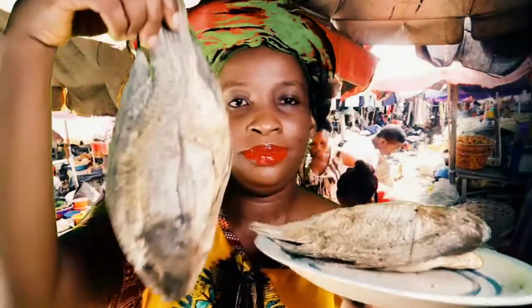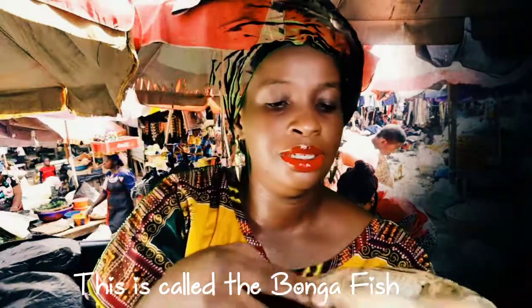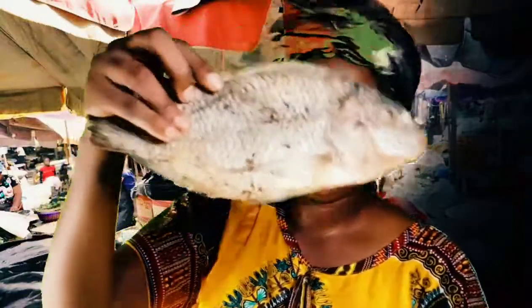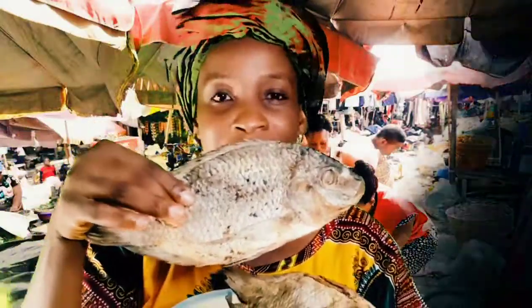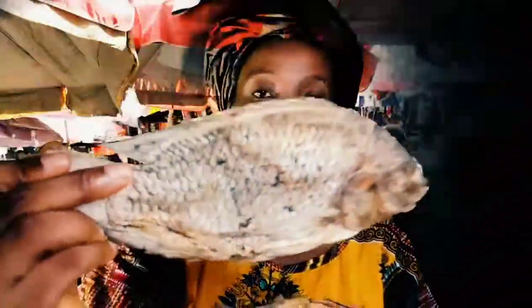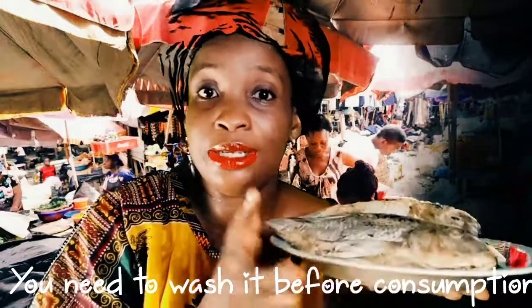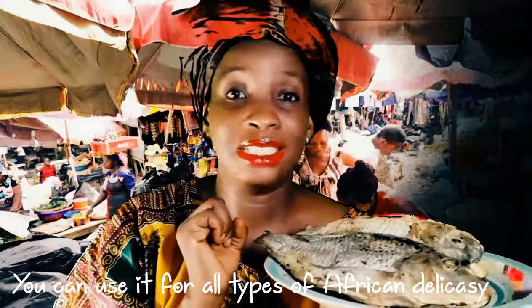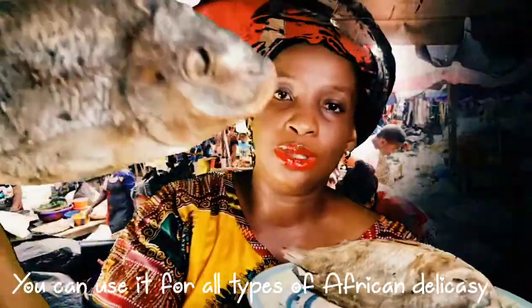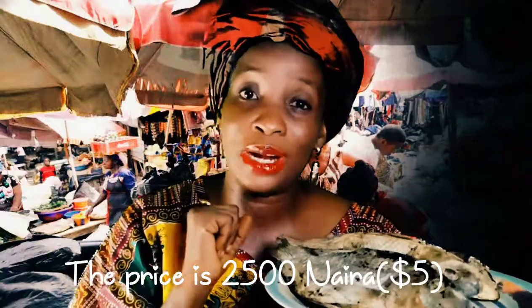Just look at this — this is called the bonka fish. Trust me, this is one of the best fish you can get here in Africa. You need to wash it before use, and you can use it for any type of African dish, just name it, you are good to go with this kind of fish. And this costs just 2500 naira.